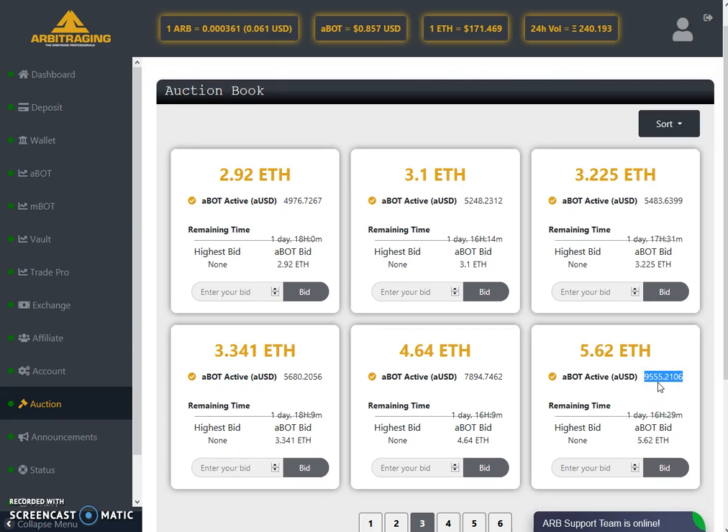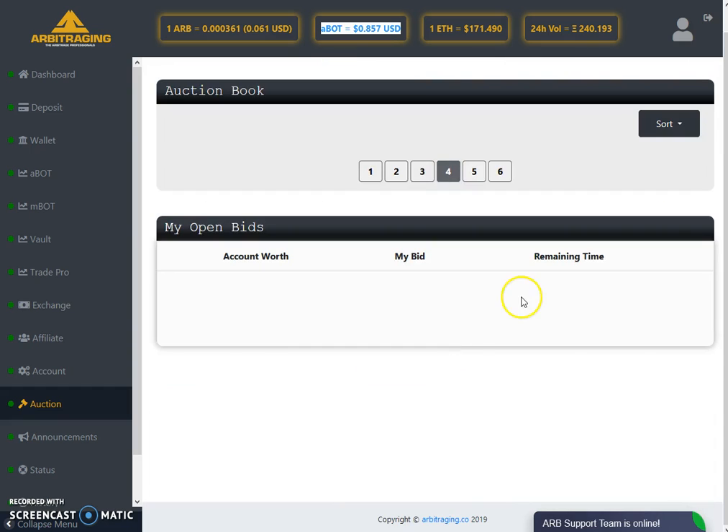That means you have $10,000 in a bot, and on $10,000 the 0.5% daily profit would be: 1% of $10,000 is $100, and 0.5% is $50. So with just 5.62 Ethereum you will get a daily profit of almost $50 AUSD per day. That $50 AUSD means you will get $50 worth of ABOT tokens at the current rate. It's still not bad — only with 5.62 Ethereum investment you get $50 AUSD per day, which is a good amount of ABOT tokens.